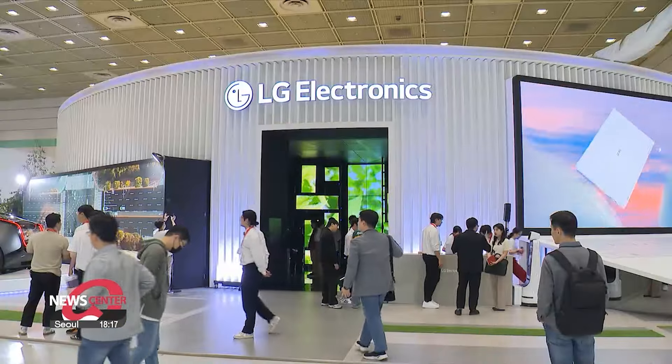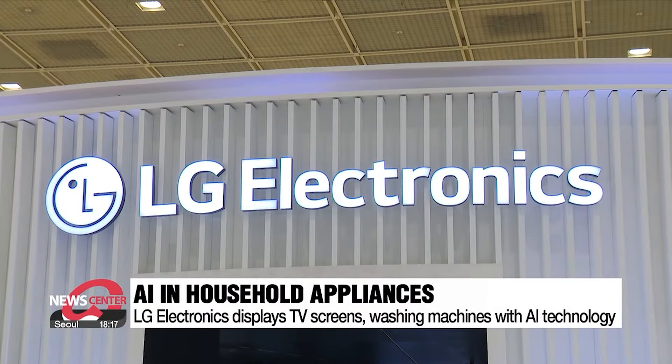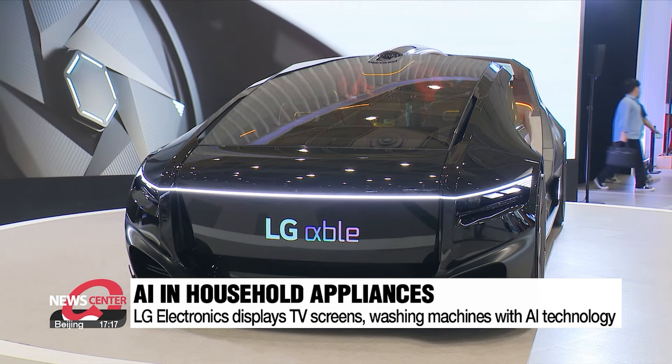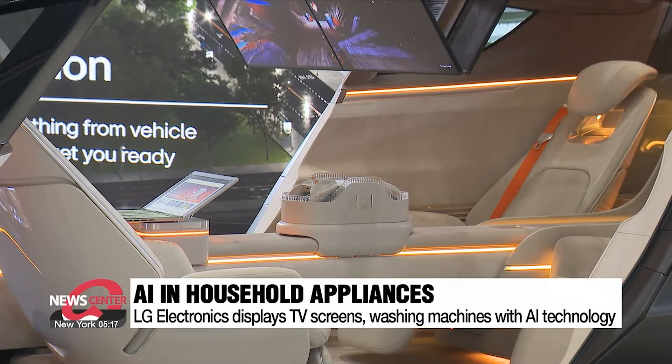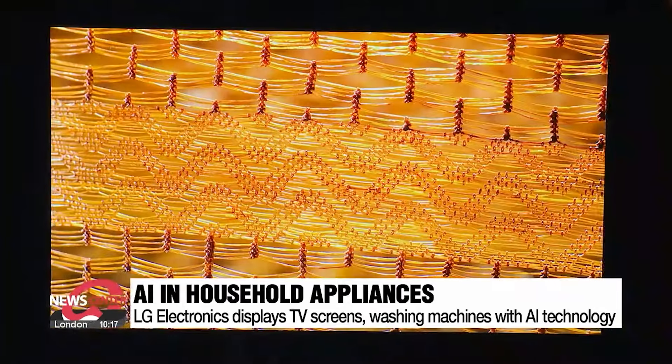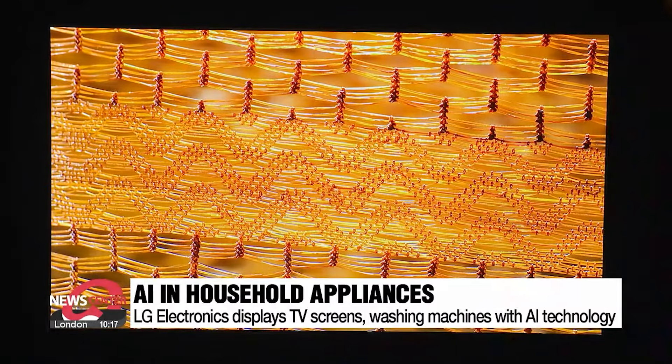It's not just smartphones that have integrated AI technology to transform your day-to-day experience. LG Electronics have built-in artificial intelligence in household appliances, such as a television that senses the amount of light and sound in its surroundings to adjust its screen brightness and volume accordingly.